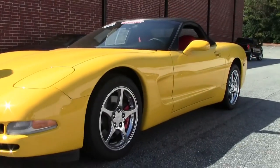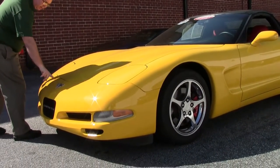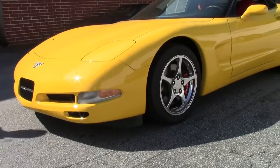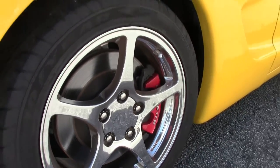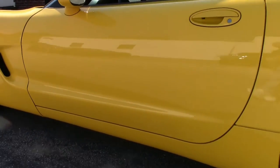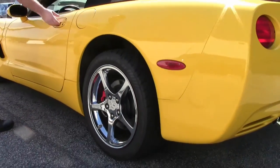Very nice car. The front of the car features the 50th anniversary emblem. I do notice a little chipping on the 50th emblem — it's probably as old as the car. The paint on the car I would call very good. Chrome wheels are in excellent shape, and it is wearing the Goodyear Eagle F1s.